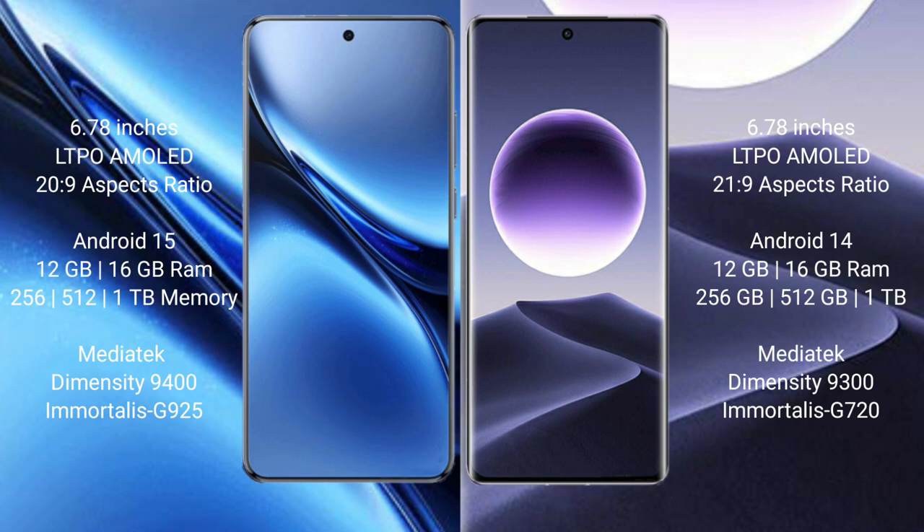The Vivo X200 Pro comes with 12GB or 16GB RAM, and 256GB, 512GB, or 1TB internal storage, powered by the MediaTek Dimensity 9400 processor with GPU 625. The Oppo Find X7 comes with 12GB or 16GB RAM, and 256GB, 512GB, or 1TB internal storage, powered by the MediaTek Dimensity 9300 processor with GPU 625.